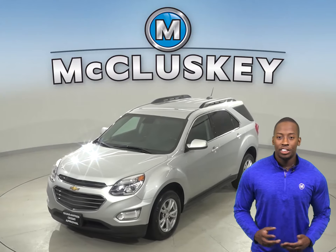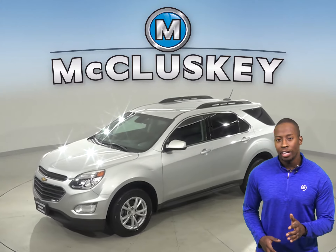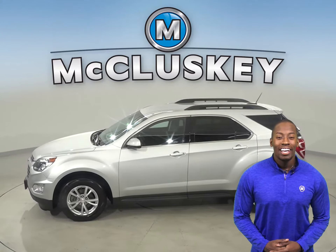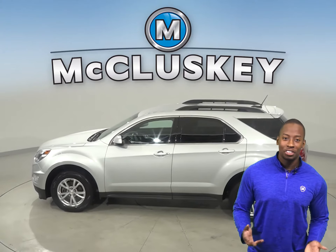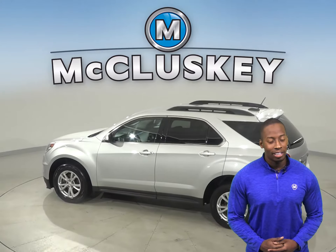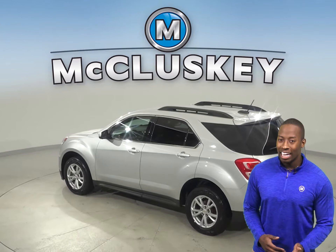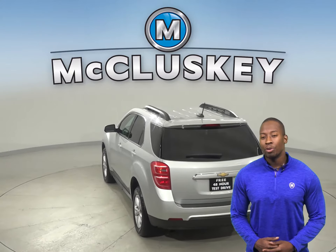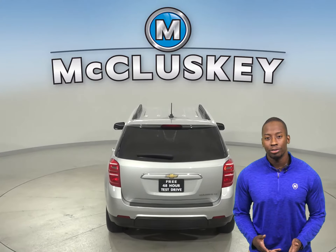This 2016 Chevrolet Equinox has 123,000 miles on the odometer. This Equinox has remote vehicle start and a rear view camera as well. With ABS brakes, traction control, and OnStar, your safety needs are covered. This Equinox also has steering wheel controls.